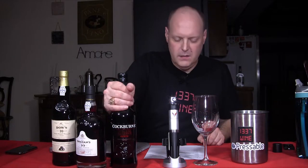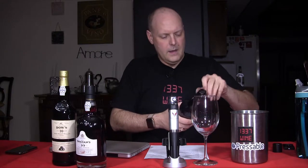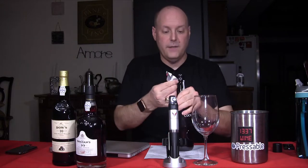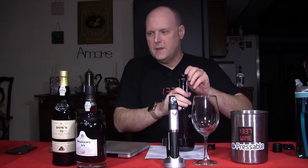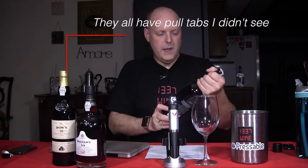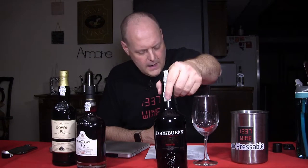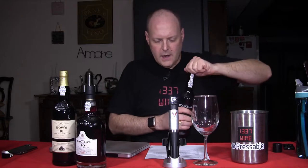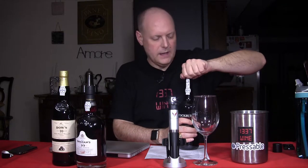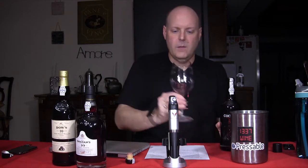Without further ado, even though these are Portuguese wines, let's get into this. I don't have the wine key in front of me, but this one actually has a foil on it, and it looks like the Grams has one too. It looks like they all do. So, this is the Cockburn's Special Reserve Port Wine. It's made from a blend of predominantly youthful wines — the Special Reserve Port. We're not reading their actual tasting notes.